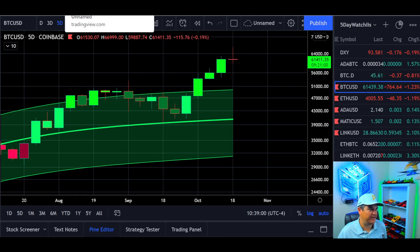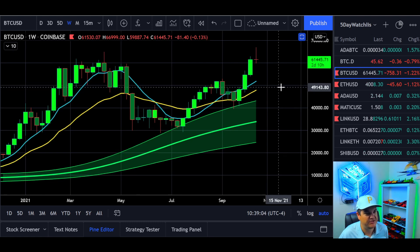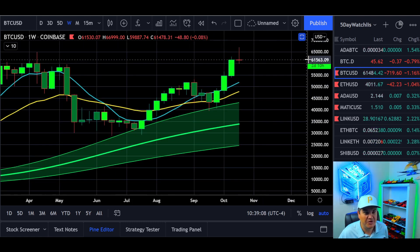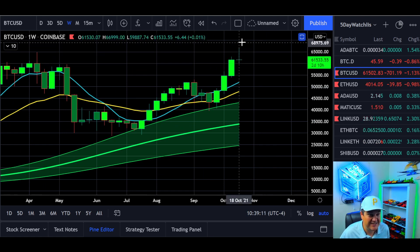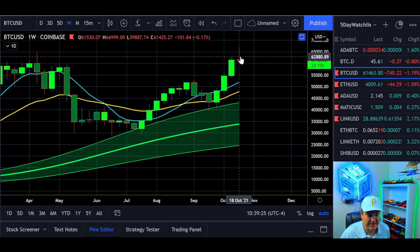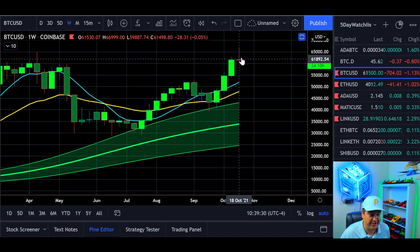Let's look at the weekly chart — the bigger picture on Bitcoin USD. We still have two and a half days until this closes, but this candle is by no means bullish either. You have a long wick on top with the body opening and closing almost at the same spot. A thin body with a long wick on top — those are pretty bearish candles.